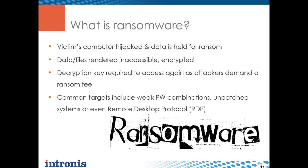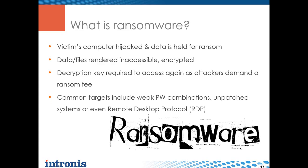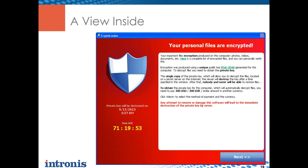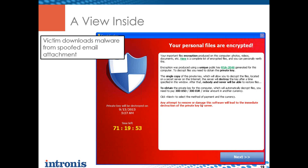CryptoLocker gets onto systems through a variety of mechanisms: RDP brute-force attacks logging into servers with weak passwords, email, and drive-by downloads. Ransomware has come about because attackers aren't making as much from identity theft - banks like Chase have really stepped up their game, making it much harder to steal from online banking accounts, and ransoming is just so much easier. This is how CryptoLocker looks: you accidentally download malware from a spoofed email attachment or drive-by download from a malicious website.